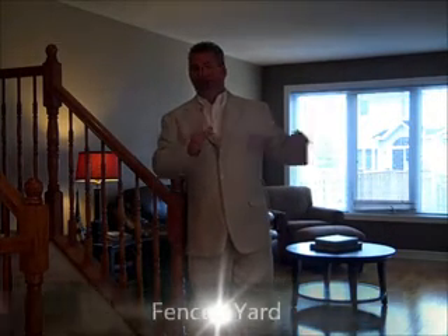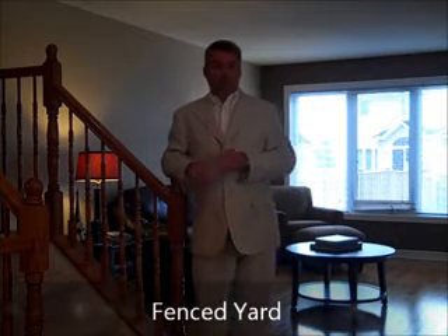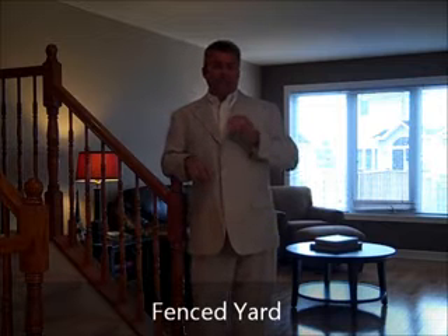The backyard is absolutely massive. Along the side and rear, it's just been fenced in with a really nice fence. It's got a western, south-western exposure, so the backyard is quite bright. It gives you a bright, open concept feel inside the house as well.